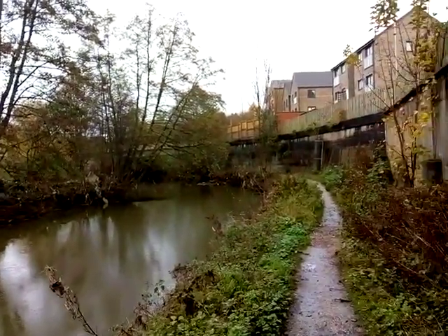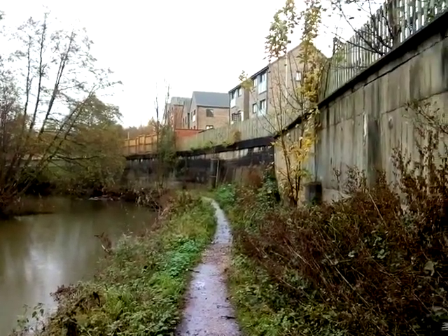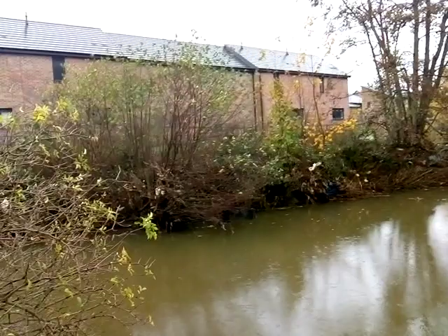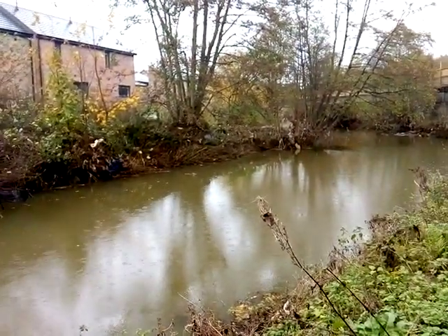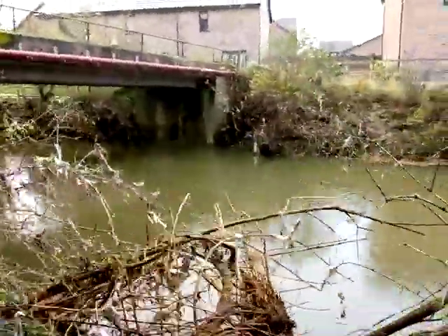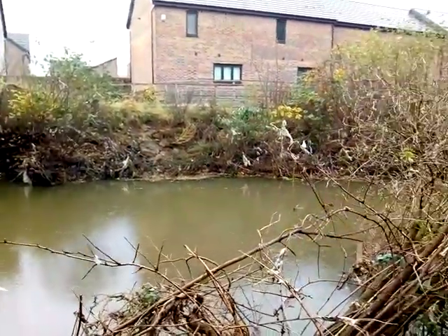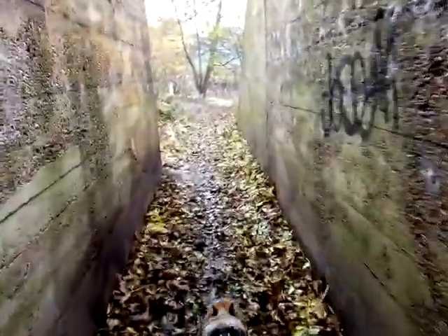I'm just at the top end of Chesterfield Canal, more or less nearly in Chesterfield town centre. These are the new houses up there, but see by the debris in the trees — look how high the water's been here in that last flood. Look at the plastic in the trees, and then these new houses. I wouldn't fancy one of them.